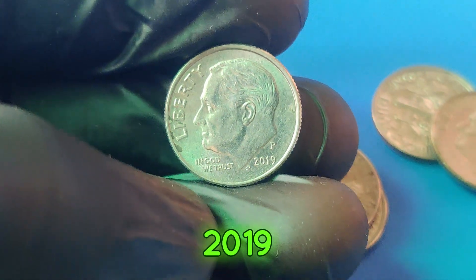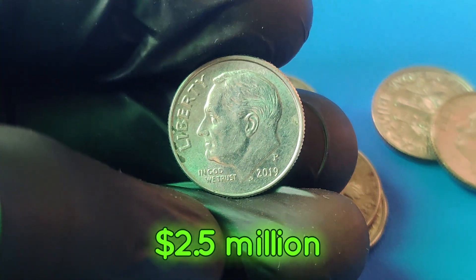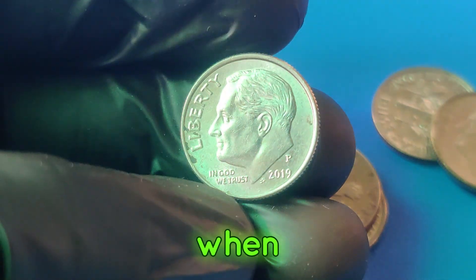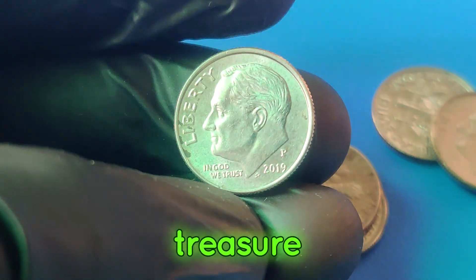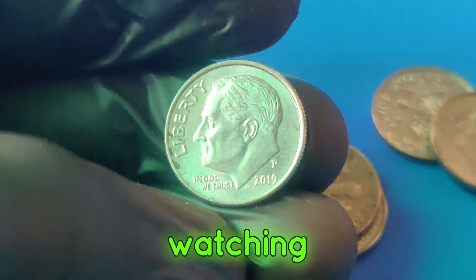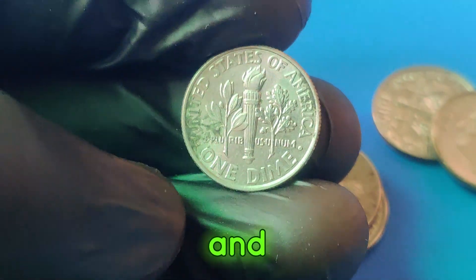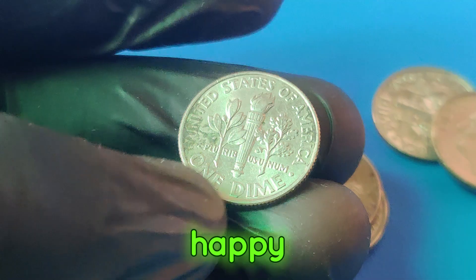So there you have it — the incredible story of the 2019p dime worth $2.5 million. Keep an eye on your spare change; you never know when you might come across a hidden treasure. Thanks for watching. Don't forget to like, subscribe, and hit the bell icon for more exciting coin stories and valuable tips. Happy collecting!